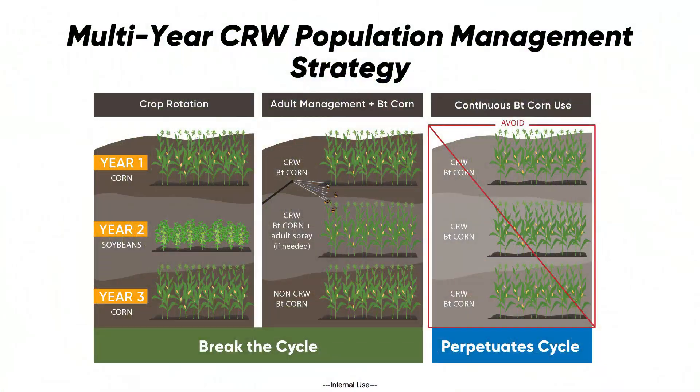Things can be done. Traits, soil-applied insecticides, and doing a good job of scouting with sticky traps and controlling adults can bring some of those populations down. But those things have to be part of your repertoire — you can't just do a single thing and expect success. Corn on corn is complex and challenging, and it takes more than just a trait or just an insecticide to make sure that population stays low and manageable.